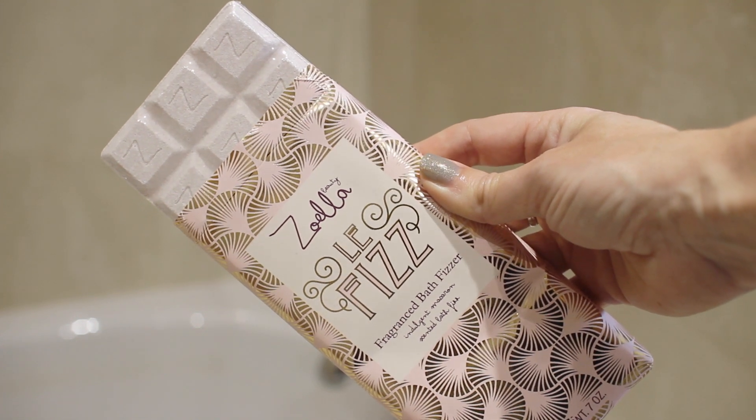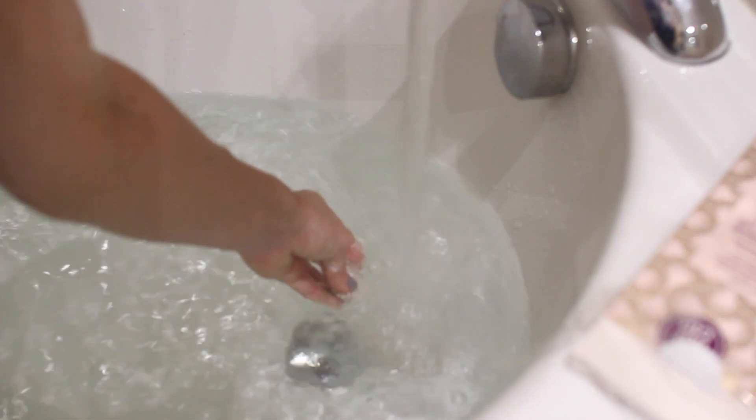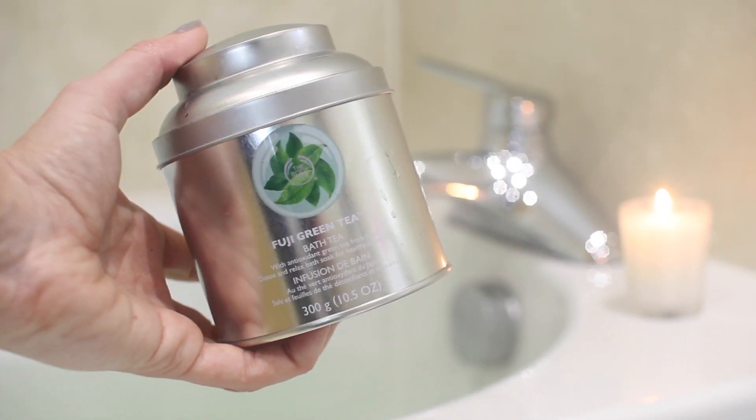And then I'm using Zoella's Bath Fizz. This is actually part of her new range and I love this one. You get a few chunks and it smells of macarons. It's so sweet and fizzy in the bath. I love it. And while you're watching this guys, what is your favourite pamper product? Write in the comments box right now — I really would love to know.